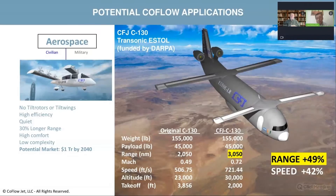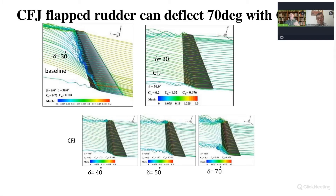We needed a very high lift coefficient, and DARPA was interested in this technology for that. We conceptually redesigned the C-130 by putting co-flow jet there. We were not only able to reduce the takeoff and landing distance — we were able to increase cruise speed and overall cruise efficiency, resulting in a longer range. The range increase highlighted on this slide is almost 50%.